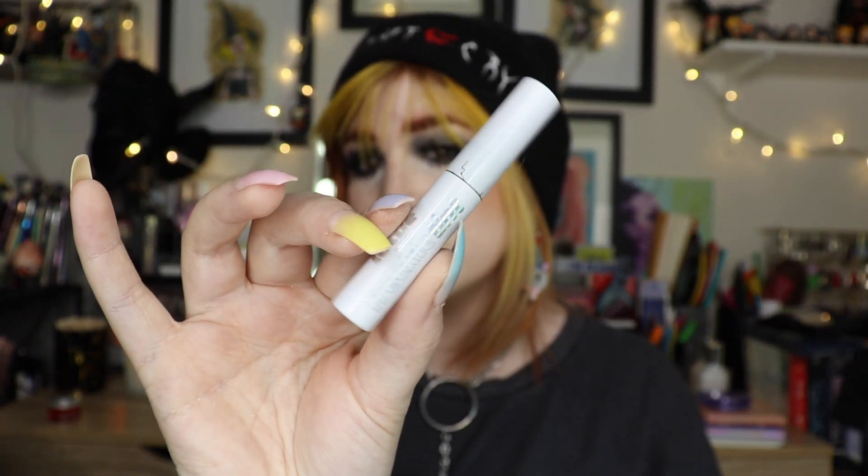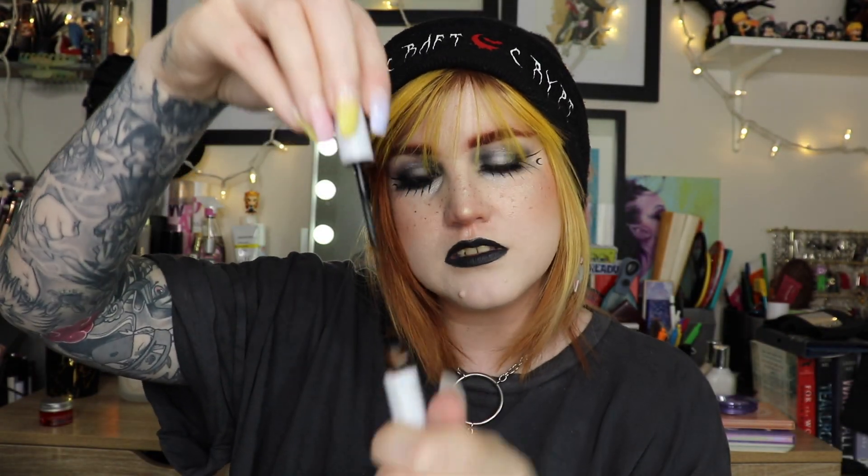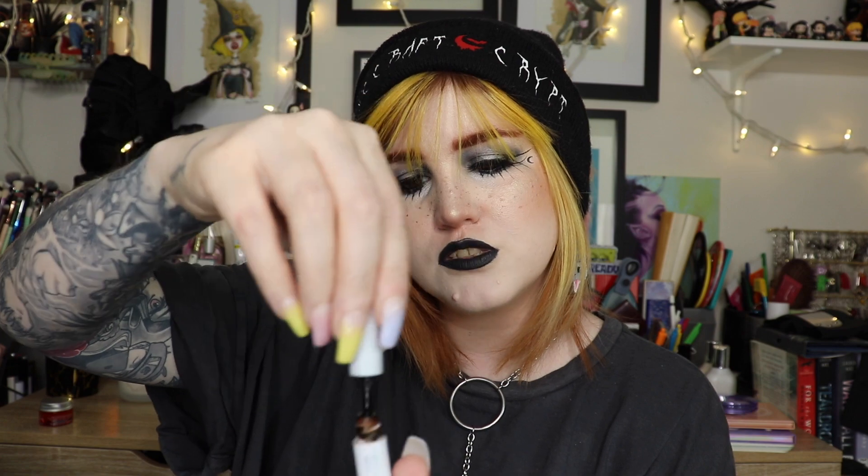A very well-used Kiss lash glue — I love this, I have bought five backups already. Favorite lash glue ever. Then this is a Lottie London Freckle Tint — I used this up completely. I did really like it; it was a little more orange compared to some others, but I did enjoy it and will probably pick it up again eventually, or maybe Lottie London will sponsor me again.